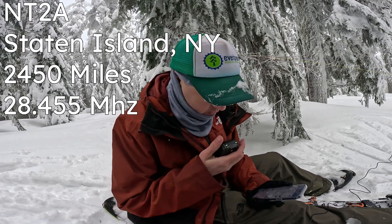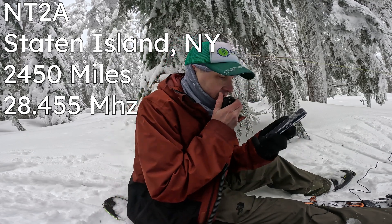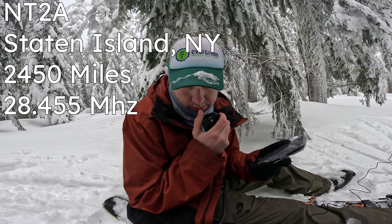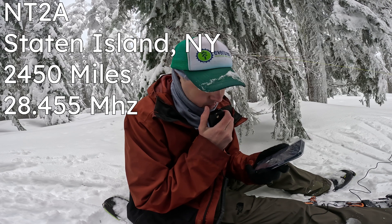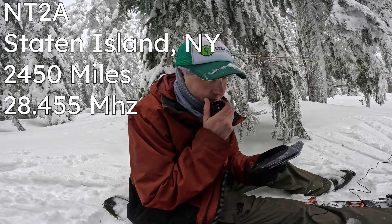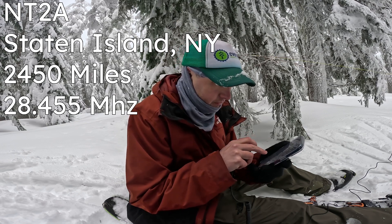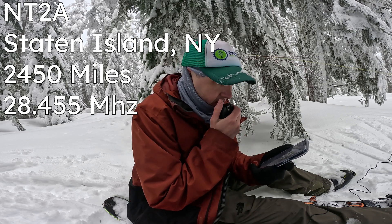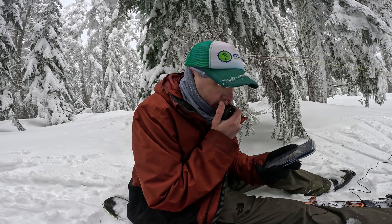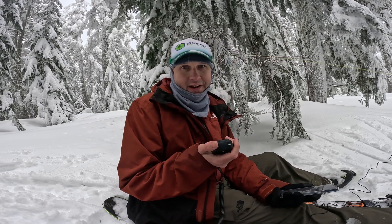November Tango 2 Alpha — good morning, you're 5-9 in New York. Thank you for the 5-9 in New York; I've got you as a 5-4 in Oregon. Roger, 73, good luck. Kilo Delta 7 Quebec Oscar Whiskey CQ Sota. Look at that — I qualified it on 10 meters!